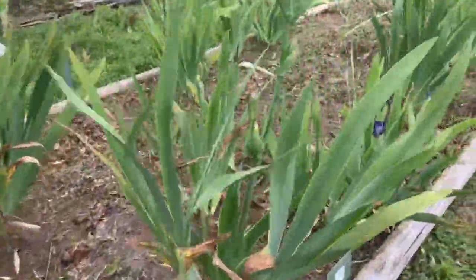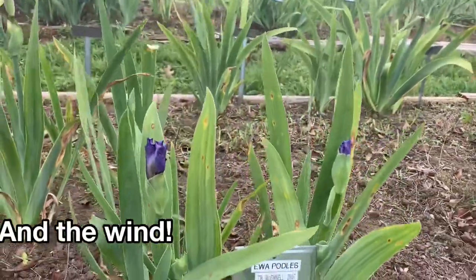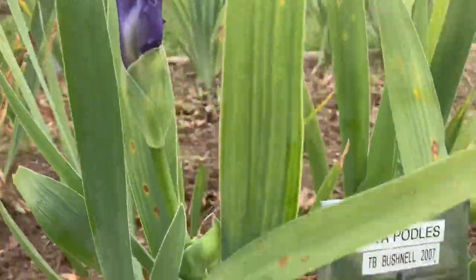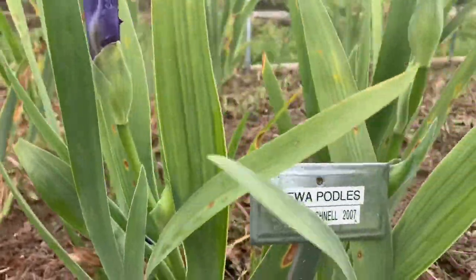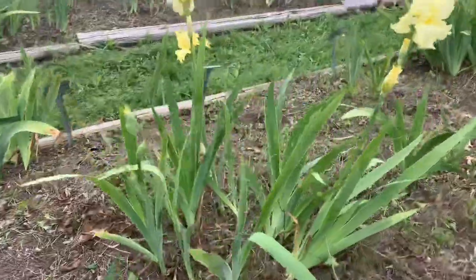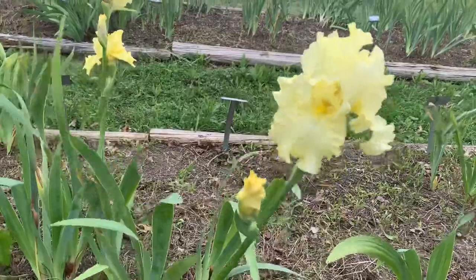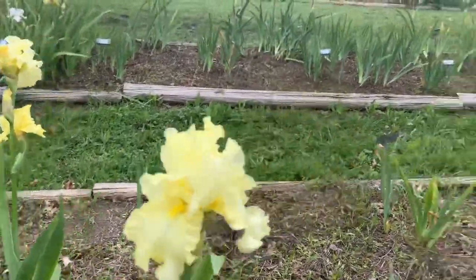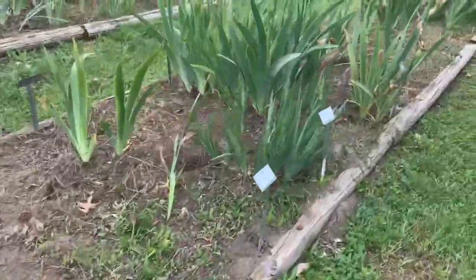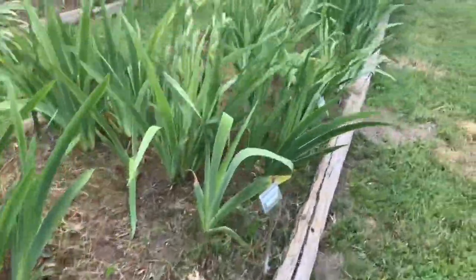I'm going to quickly go through here — excuse the loud construction work in the background, they're building homes right across the street. Look at this sweet little one, it's only about 12 inches tall — this is Iwa Pottles. I'll stop and show you as many as I can that are in full bloom and give you the name. This will be a little bit longer video than what you're used to from Salon Girl Gardens — I normally shoot for about five-minute videos, but this one will take just a bit longer.